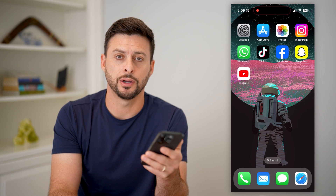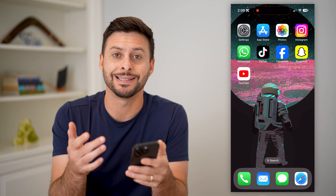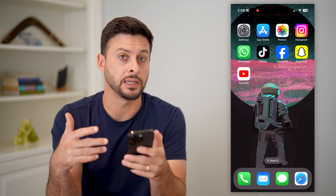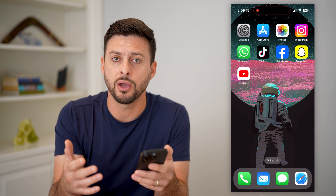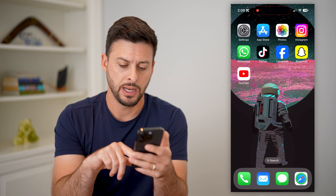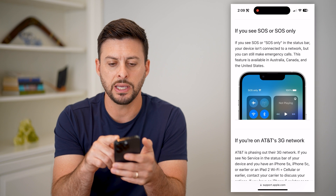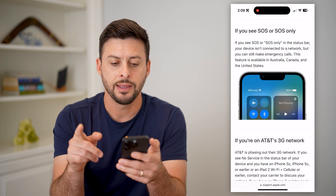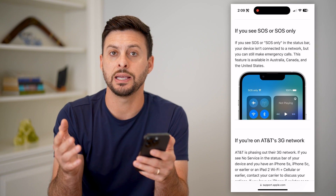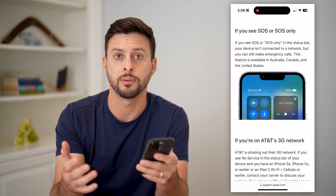Here's how to fix SOS only on your iPhone. If you're on your iPhone and you see at the very top it says SOS only, you need to enable your cell network so that you can make calls, receive calls, text, all that stuff. If we open up this support page from Apple, you can see that SOS or SOS only essentially means your phone is not connected to a cell network — only emergency calls can be made.